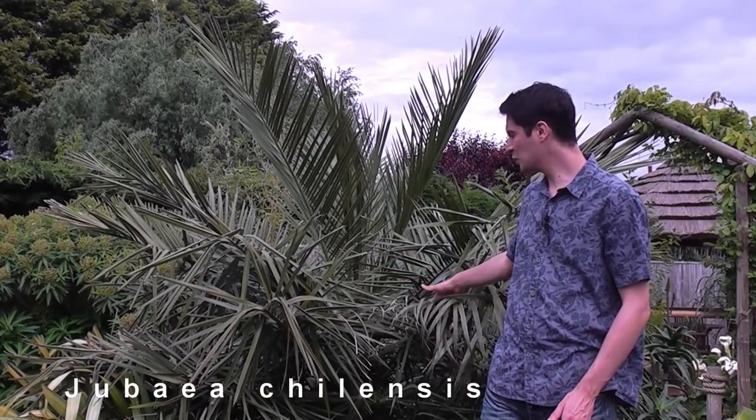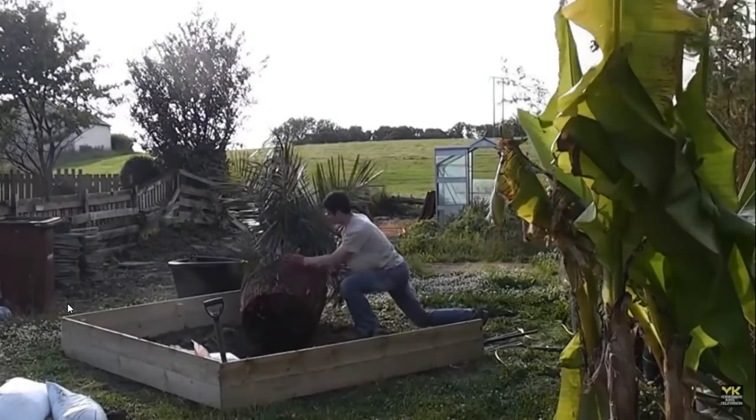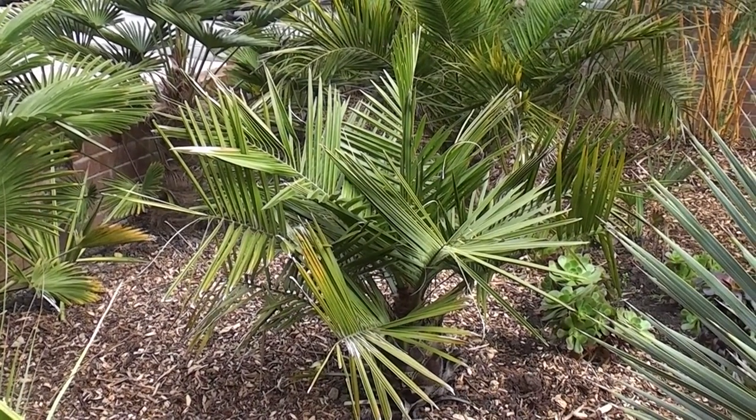Welcome to another edition of Exotic Gardening UK. In this episode we're looking at the hardiest feather palm that can grow in the UK, and that is Jubaea chilensis. This huge growing palm is hardy down to at least minus 10, and even a little bit more when it's a nice big palm like this specimen behind me. And this is the hardiest feather palm that can grow in the UK.